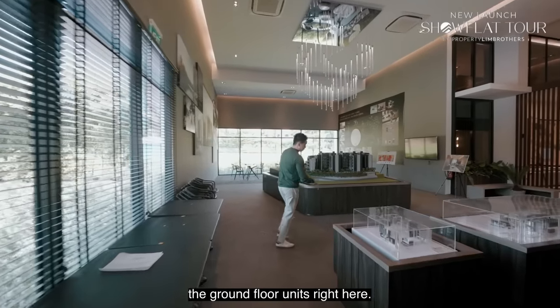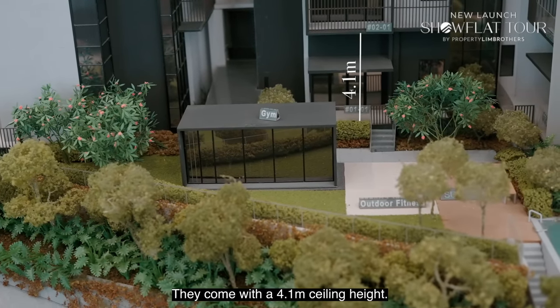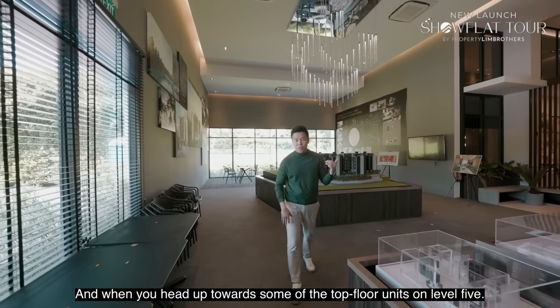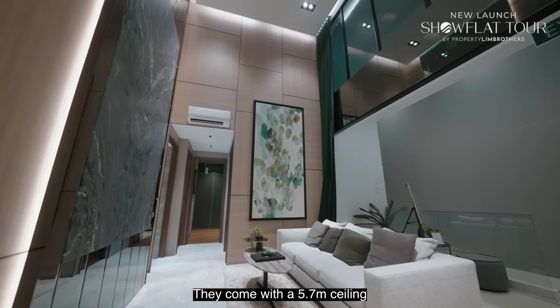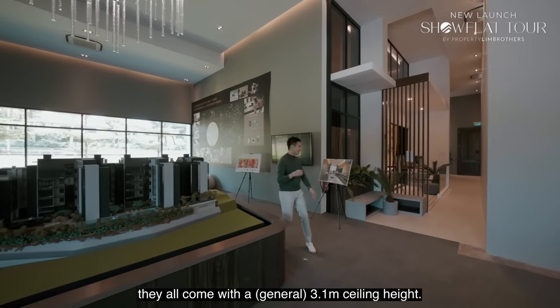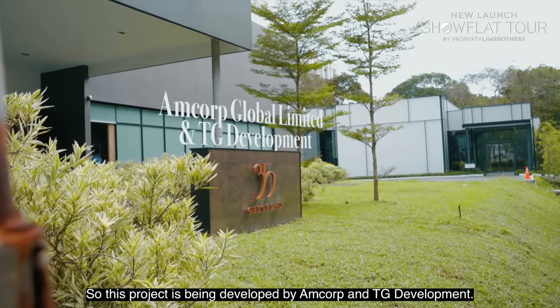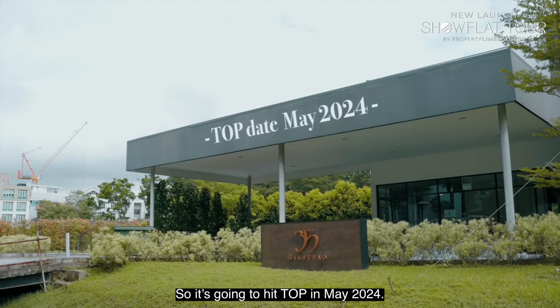Something very special is that the ground floor units come with a 4.1-meter ceiling height. Towards some of the top floor units at level 5, they come with a 5.7-meter ceiling. Even levels 2 and 3 all come with a 3.1-meter ceiling height. This project is developed by MCORP and TG Development.